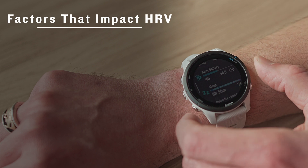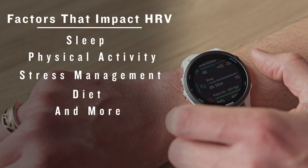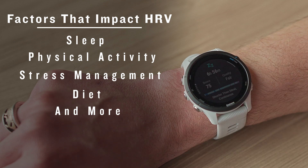Factors that can impact your HRV status include sleep habits, physical activity, stress management, and diet. It might even interest you to know that alcohol consumption, especially in the evening near bedtime, can have a negative impact on your overnight HRV and cause your status to be unbalanced on the low side.